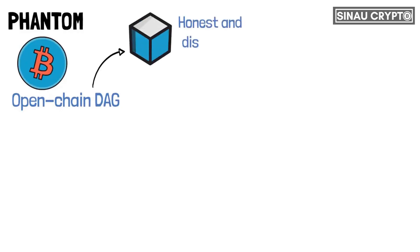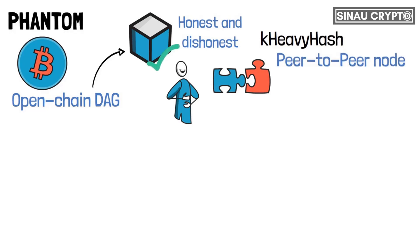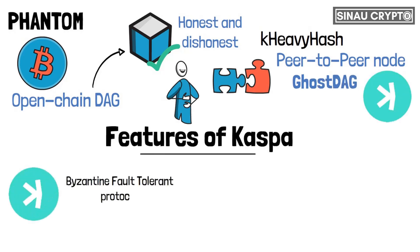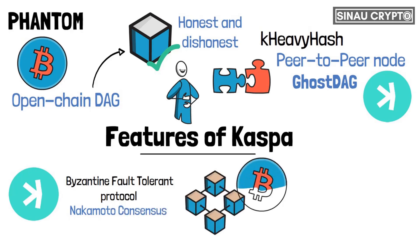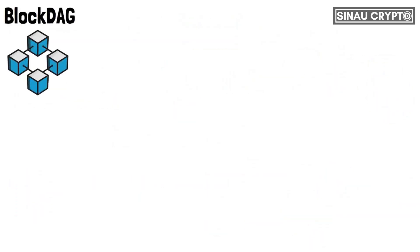Phantom helps to determine which blocks are honest and dishonest. It's best utilized when users act as miners and take part in solving challenging K-heavy hash mining puzzles, or as peer-to-peer node operators that can improve blocks in line with the GhostDAG consensus. This protocol acts as the technology that backs CASPA. CASPA's open-source design relies on the Byzantine fault-tolerant protocol called the Nakamoto Consensus, the same as the original blockchain on which Bitcoin started out in 2009. This is where CASPA borrows some of Bitcoin's principles, such as its lack of central authority, deflationary state, and proof-of-work mining.